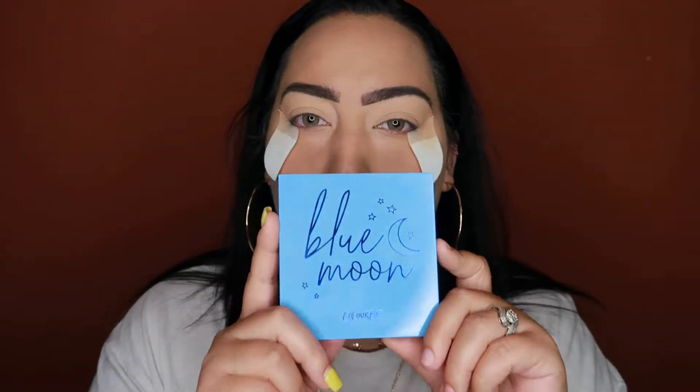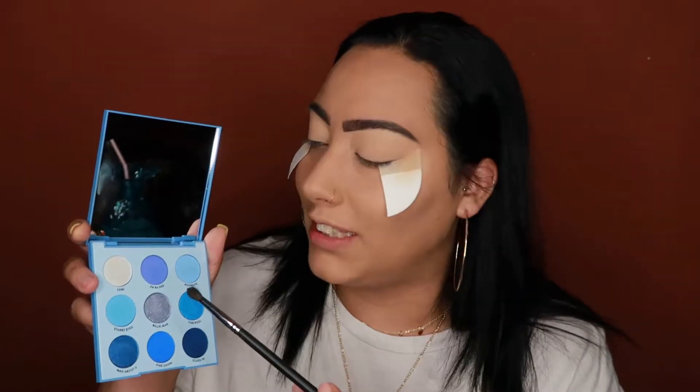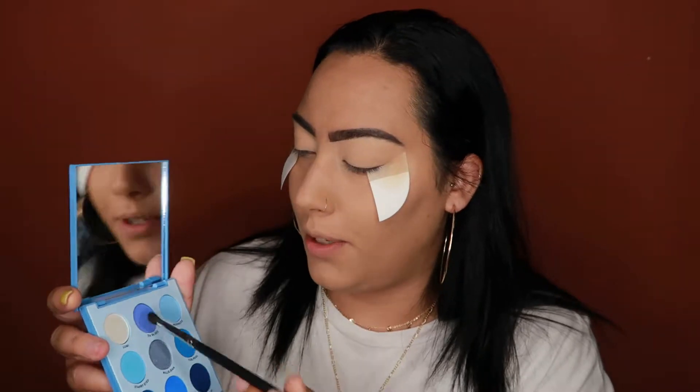I'm going to go in with the ColourPop Blue Moon Palette. I'd been eyeing this, and when I went to purchase it they had sold out of just the palette, so I had to end up getting the bundle. Literally right after I hit purchase, the $12 palette came back and I was like, damn, I just spent $20 on this bundle. I'm going to go in with the shade Daba D and put that in the crease.